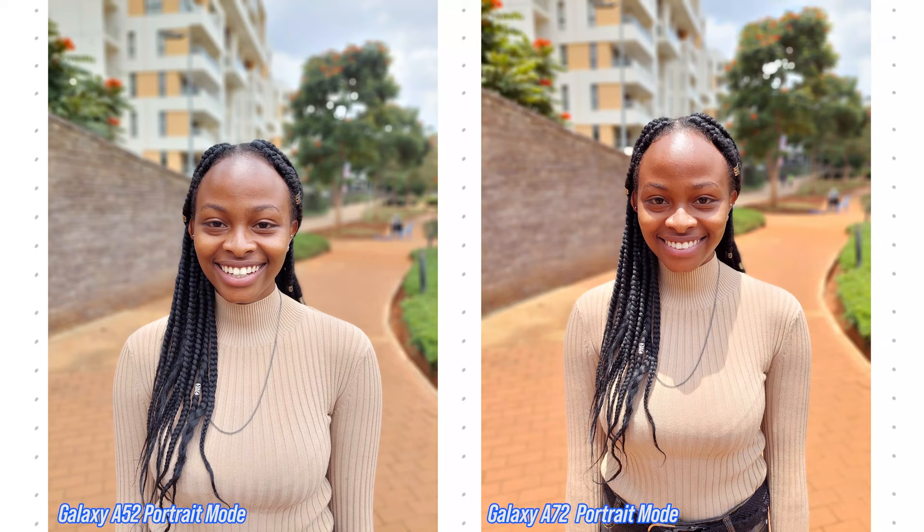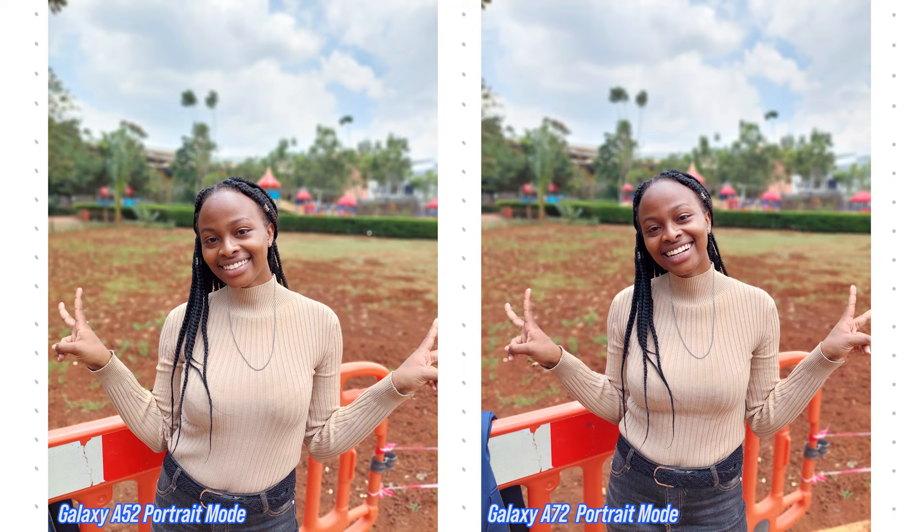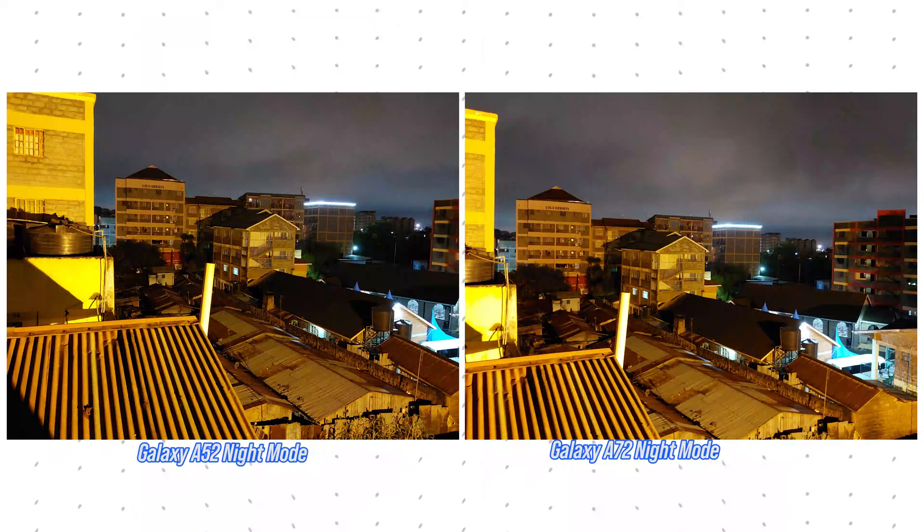On the topic of telephoto and zooming in, let's talk portrait shots. The presence of a telephoto lens on the Galaxy A72 results in naturally occurring bokeh shots at 3x zoom. Switching to portrait mode, the Galaxy A52 uses its depth-sensing lens to map the subject's edges to give that background and subject separation.